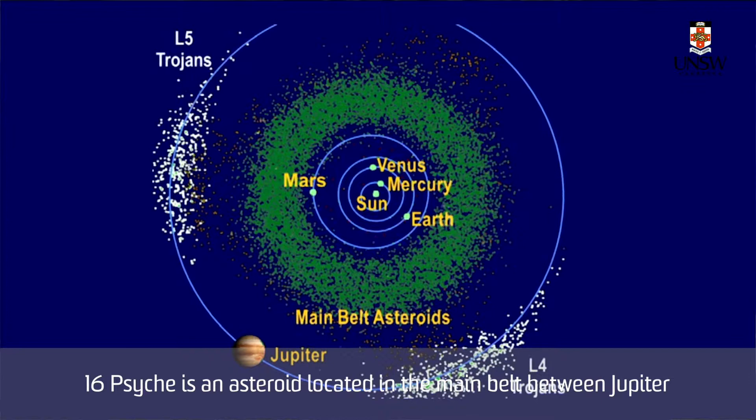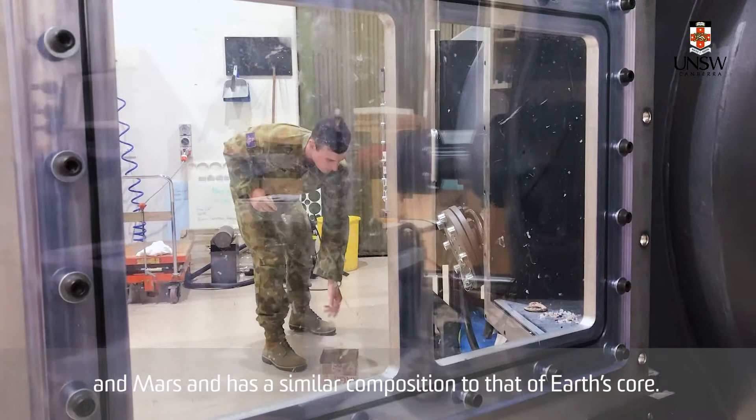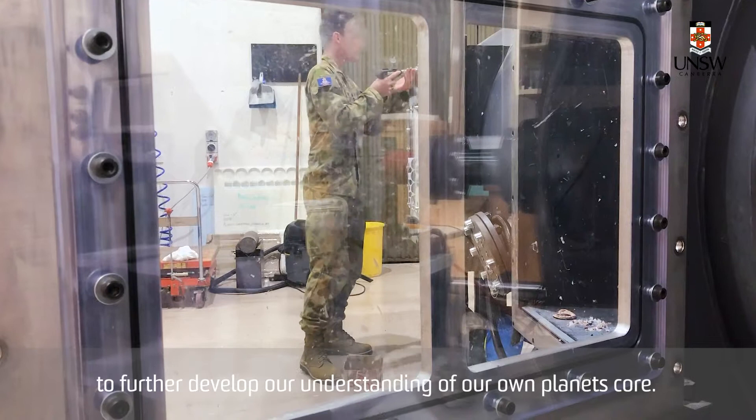16 Psyche is an asteroid located in the main belt between Jupiter and Mars and has a similar composition to that of Earth's core. By examining the material makeup of 16 Psyche, we can start to further develop our understanding of our own planet's core.